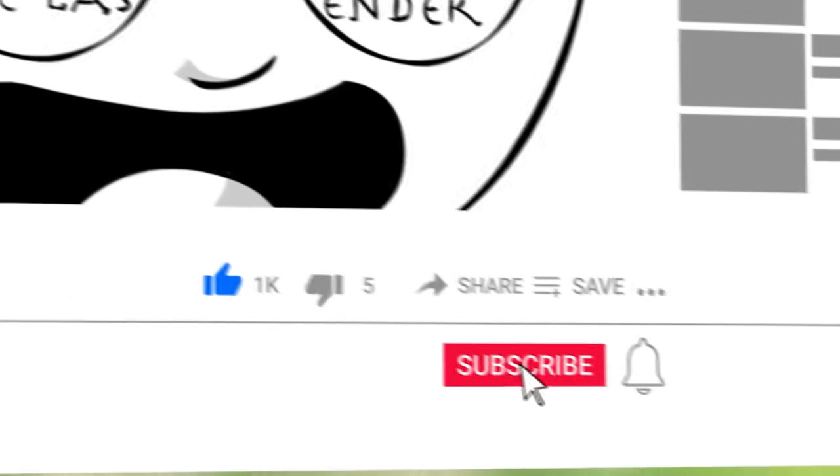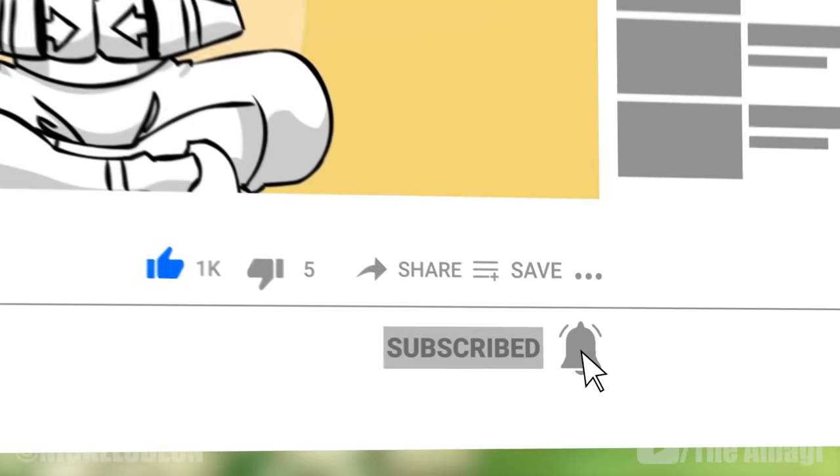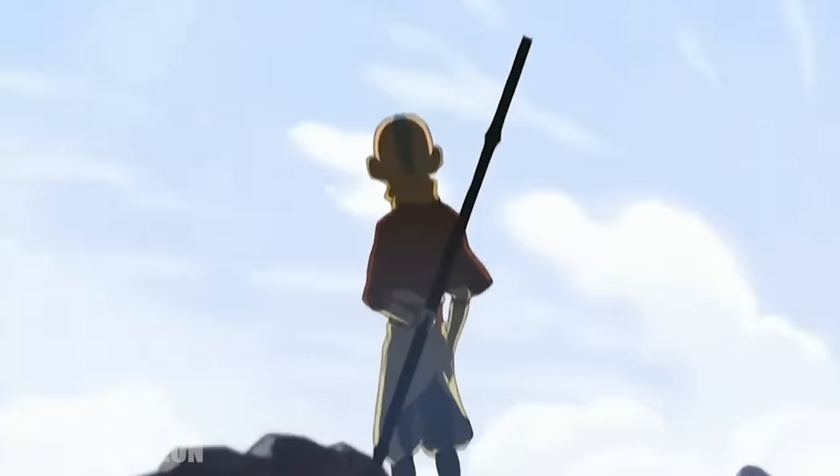Before we begin, we publish a new video every day, so be sure to subscribe to our channel and ring the bell to get notified about our latest videos.